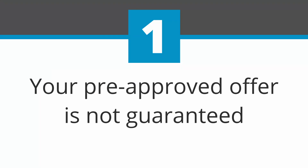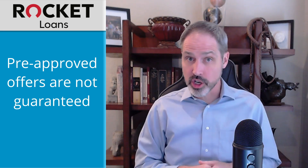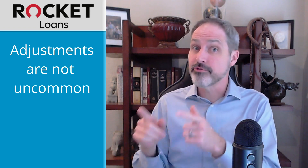First, your pre-approved offer is not guaranteed. You may have received a pre-approved offer in the mail or got one through an initial application process, but that does not mean that you will actually get that amount or those terms when you receive your offer. It is not uncommon for Rocket Loans to adjust your offer between pre-approval and final approval.